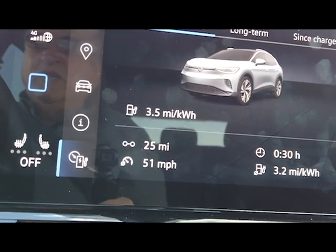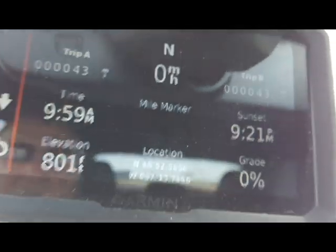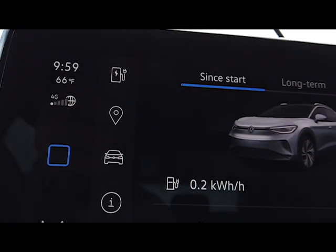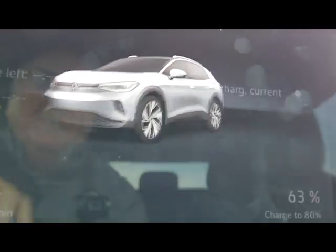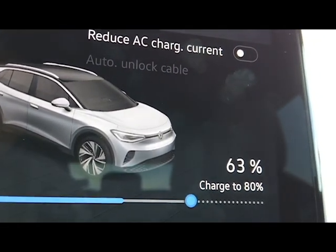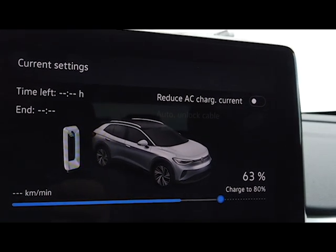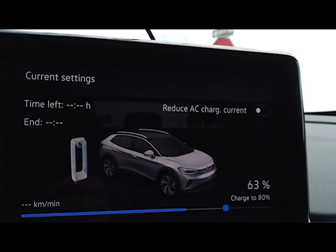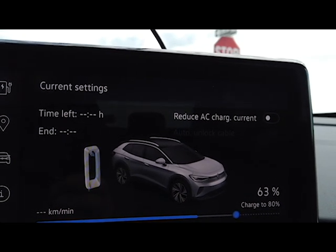We completed our round trip — 43.5 miles total. On the first leg I calculated 3.17 miles per kilowatt-hour. The display says the average has been 3.4. We were at 71% when we reached the turnaround and now we're at 63%. Doing the math: 8% of 77 kilowatt-hours usable is 6.16 kilowatt-hours, which means we drove 3.57 miles per kilowatt-hour on the return leg.